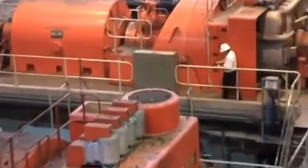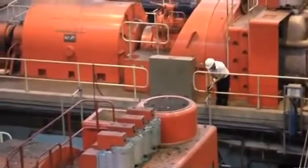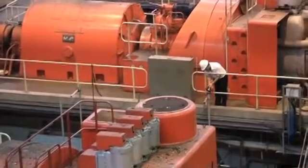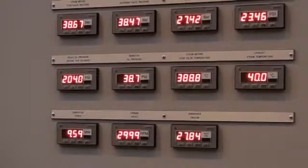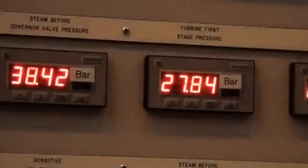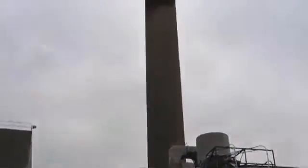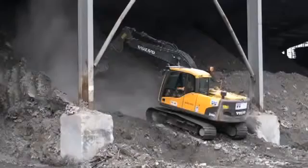Waste-to-energy, or energy from waste, technology is continually under development. Today, the most advanced plants using this technology are up to 98% efficient in capturing the energy they generate. However, there is debate about the effects on health of incineration and its by-products, and about the CO2 produced.